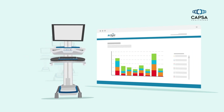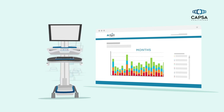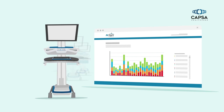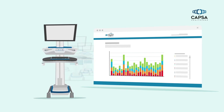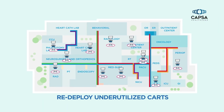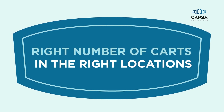Cart access and utilization can be viewed over longer periods of time — days, weeks, or months — to show demand patterns. This may illustrate that some carts are used more heavily than others. Those with little or no usage can be redeployed to areas with greater needs, ensuring your facility has the right number of carts in the right locations.